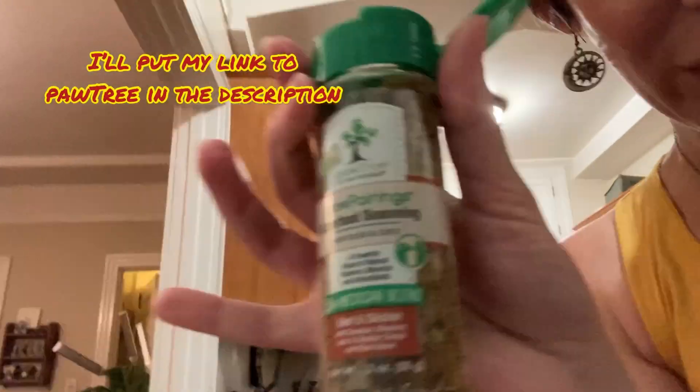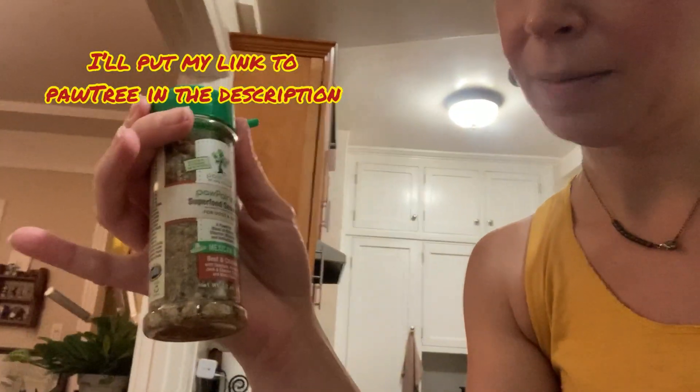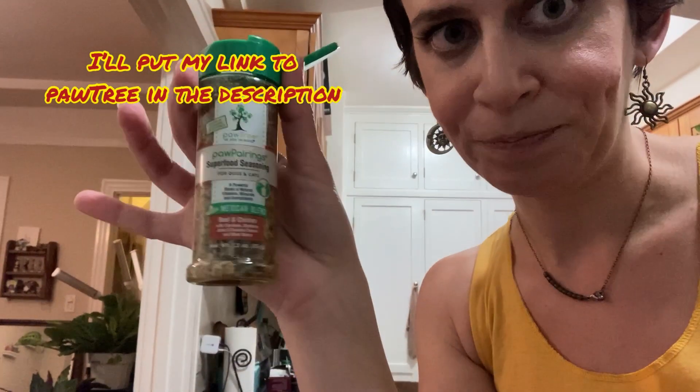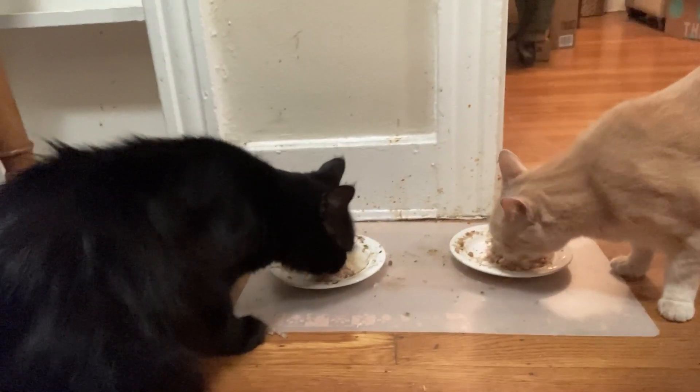Are you excited? Put that away later. And we have some Pawtree sprinkles for wrinkles — they love these things. This is the Mexican blend; there's a whole slew of other flavors for kitties. It makes their food more interesting and it's just a little food topper. There we go. And there's Jane and Murphy having dinner. Yay! Okay, let's unbox these plants, y'all!